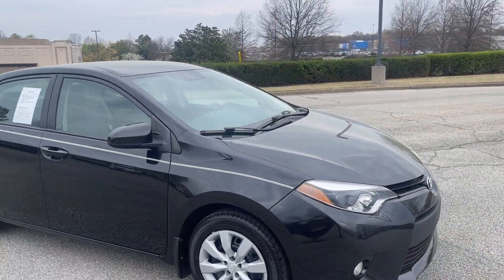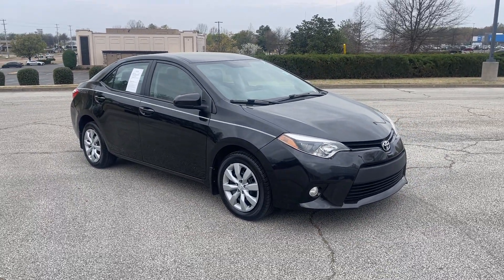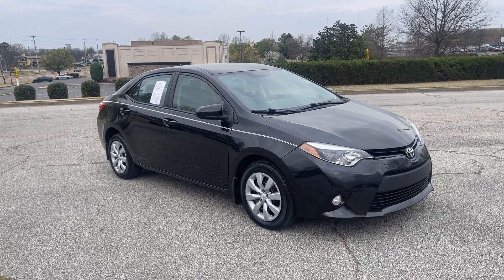I'm sure you're going to want to take it home with you. We're located at 8500 Highway 64 in Bartlett, or give us a call at 901-333-8000. Thanks.